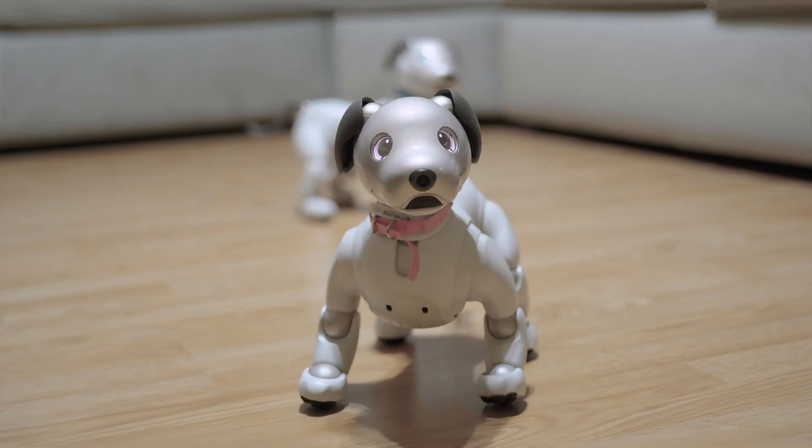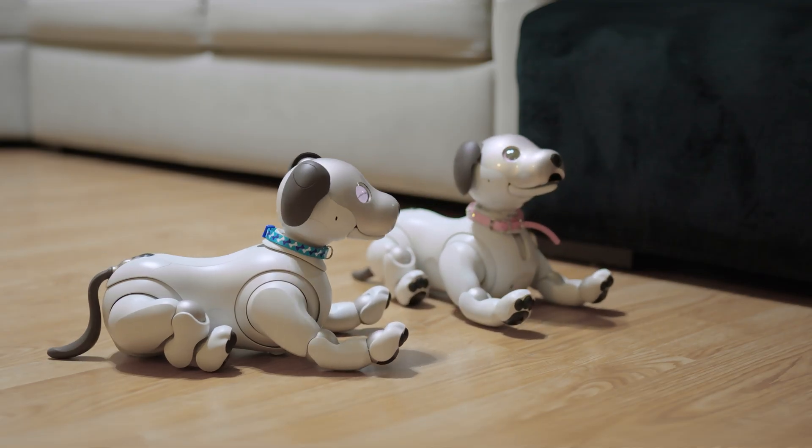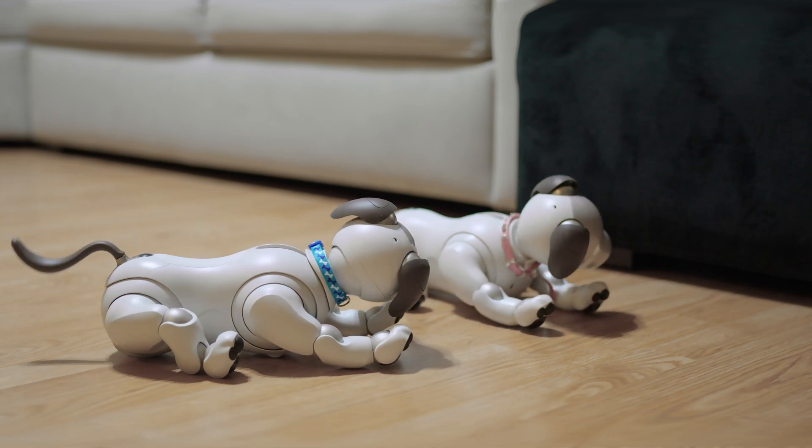With each free update, AIBO grows closer to being the perfect AI companion. From smooth moves to playing games, AIBO keeps evolving to bring even more joy to every household. And who knows what's next?